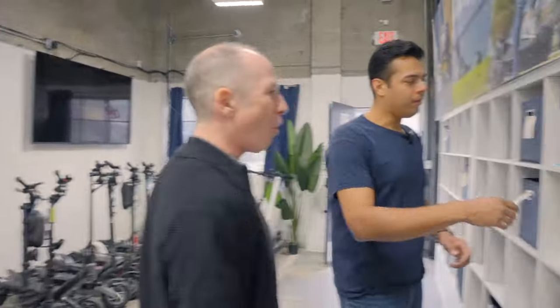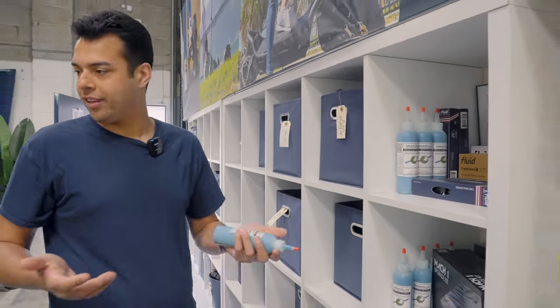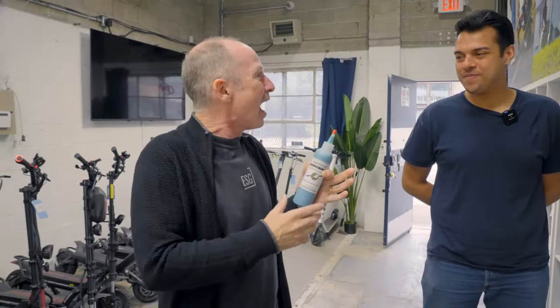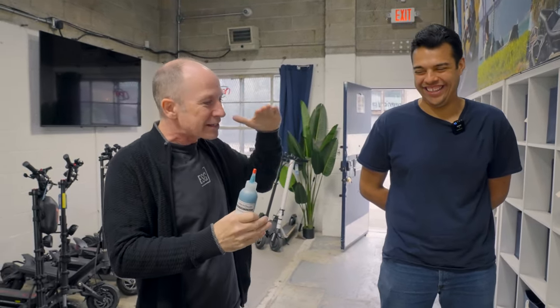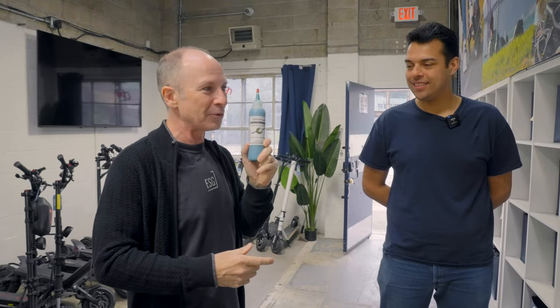Starting with the basics: they have the Armadillos tire sealant, which is a big fan favorite. Flat tires are the number one ride ender. Paul recommends it — he always keeps it in his car tires. He tried Slime recently instead and it balled up, causing the car to feel horrible on the freeway on cold mornings. He never had that problem with Armadillos — it always works, he loves the stuff and highly recommends it.